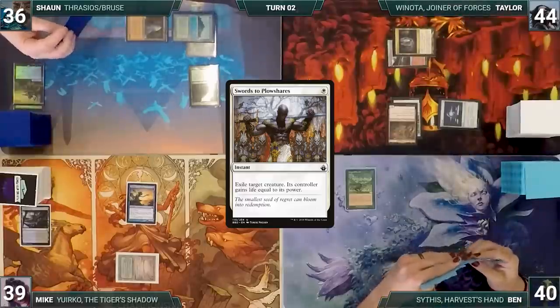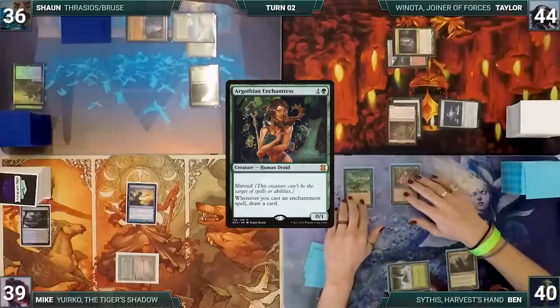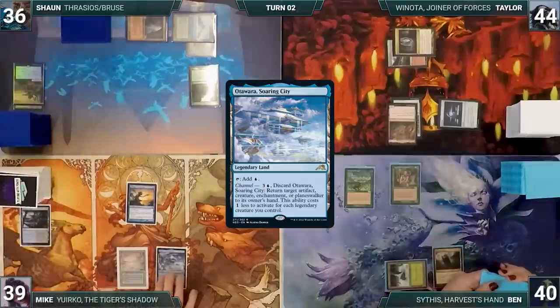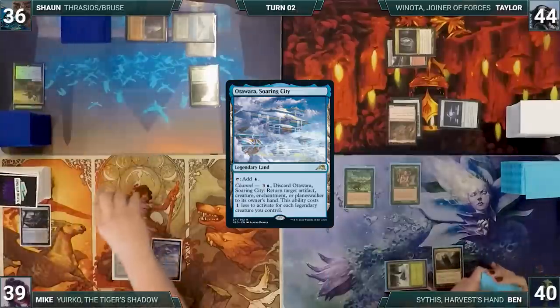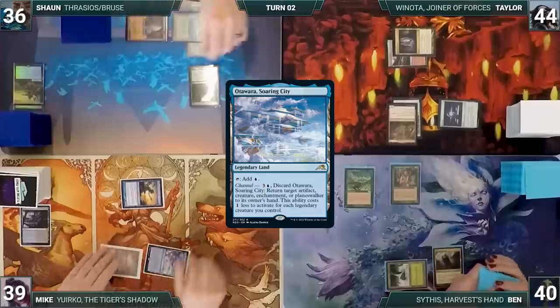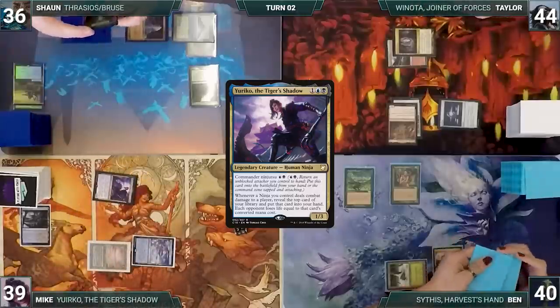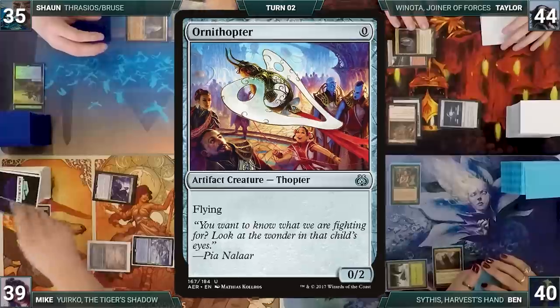Ben draws and in his first main phase he has a green through Carpet of Flowers. He plays Command Tower, casts Argothian Enchantress, and ends the turn. Mike draws and plays Otawara Soaring City, then moves to combat and attacks Sean with Mothdust Changeling. Sean declares no blocks, and in response Mike ninjutsus in his commander Yuriko, the Tiger's Shadow, bouncing Mothdust Changeling to his hand.